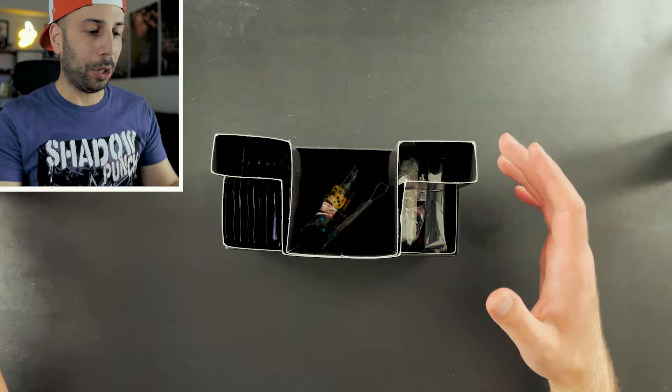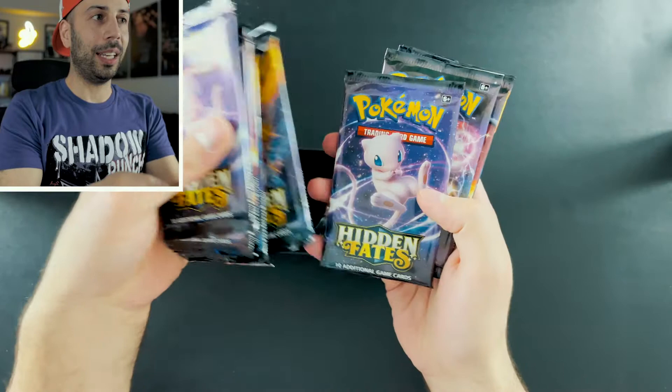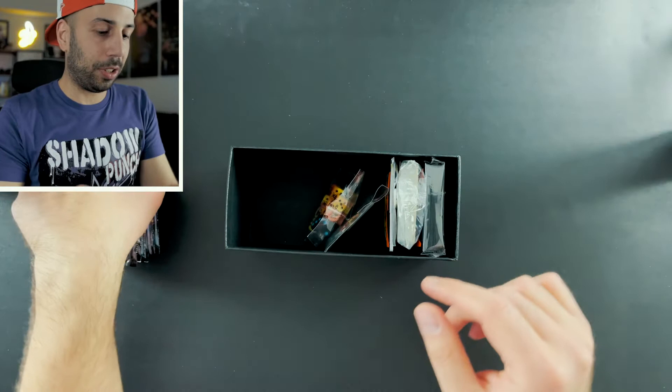Let's get into this box! Here are our packs — one, two, three, four, five, six, seven, eight, nine, ten.